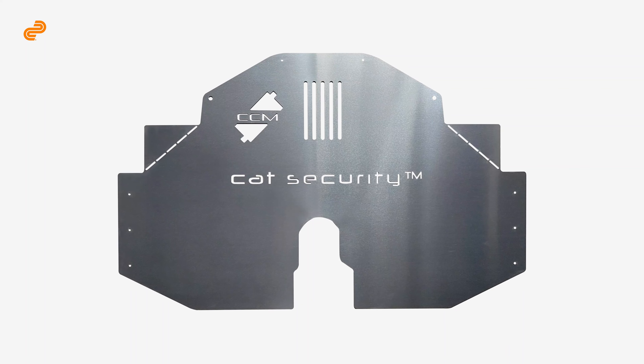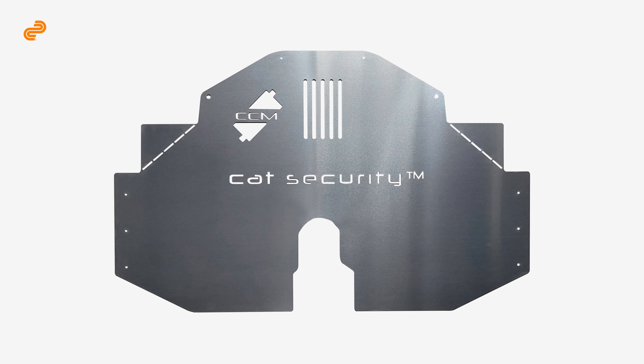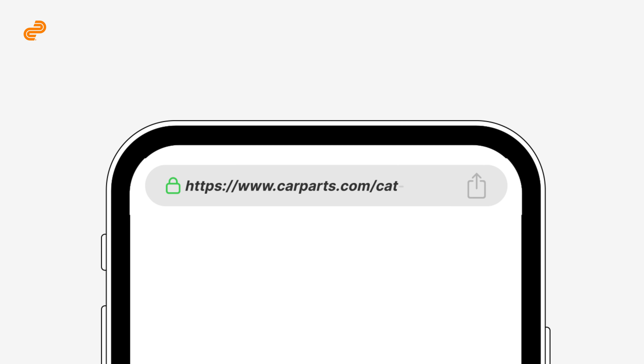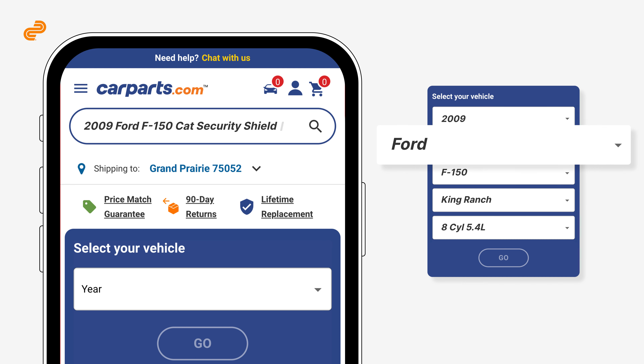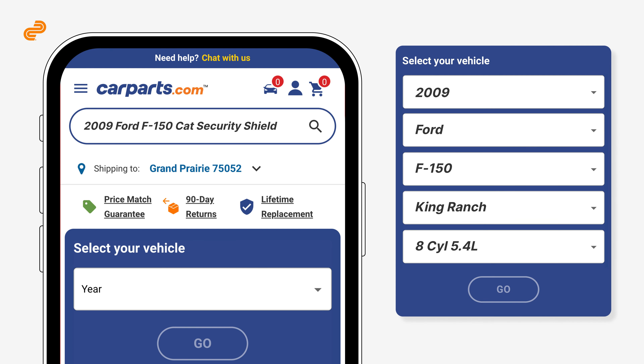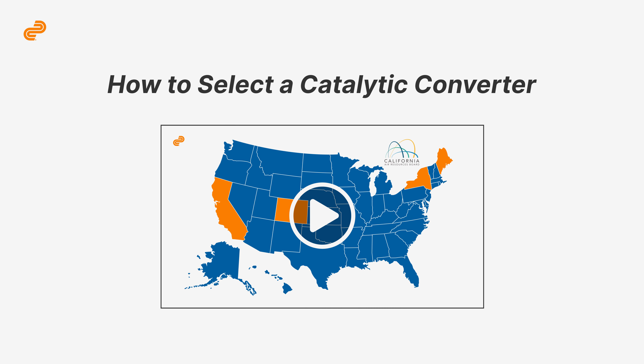We also recommend buying catalytic converter security shields from us to make it harder for thieves to steal your catalytic converter. These shields are limited to a few makes and models, so enter your vehicle's year, make, and model into the search bar at the top of our website to see if one fits your vehicle.